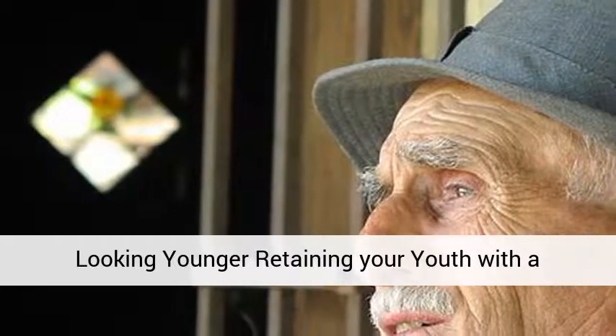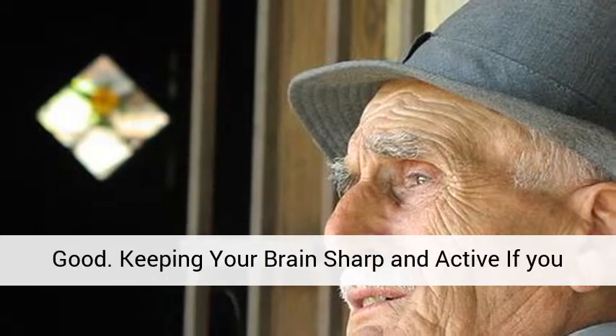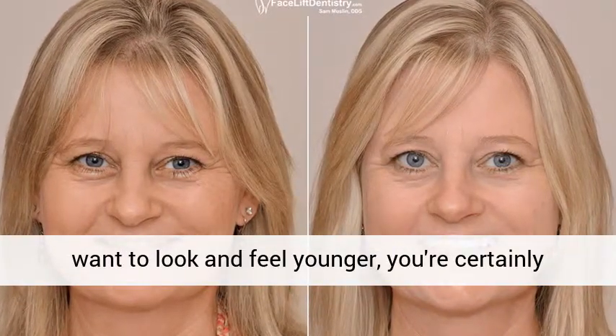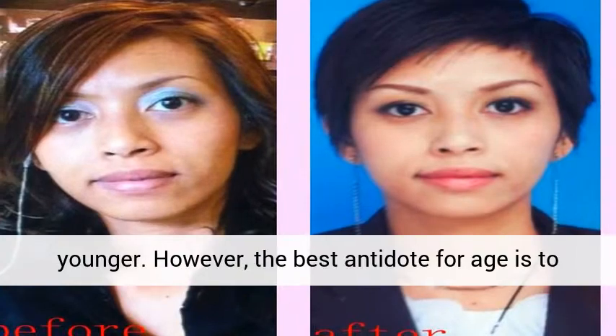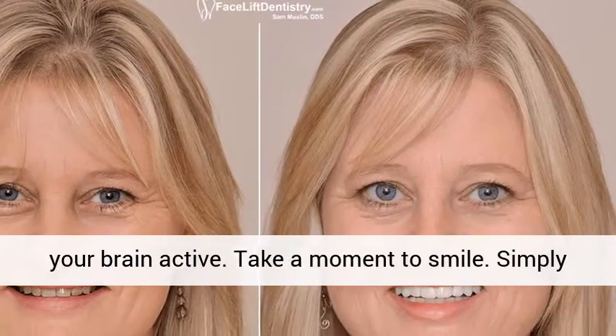Looking younger and retaining your youth involves a healthy lifestyle, eating well to look and feel good, and keeping your brain sharp and active. If you want to look and feel younger, you're certainly not alone. You can take some simple steps to look younger. However, the best antidote for age is to maintain a healthy lifestyle, eat right, and keep your brain active.